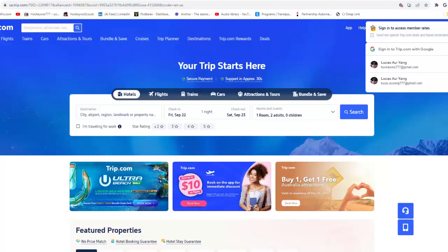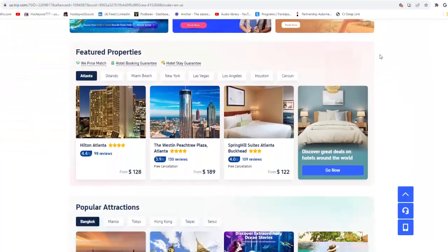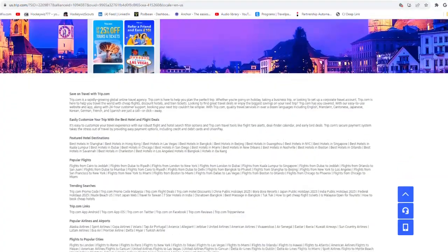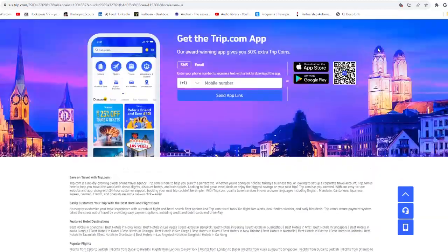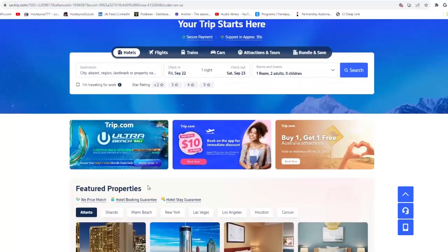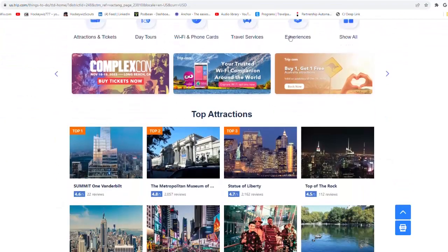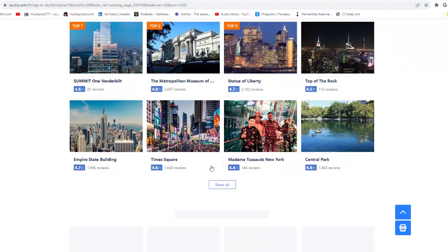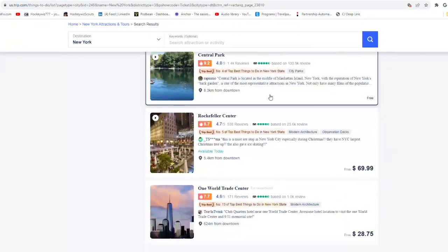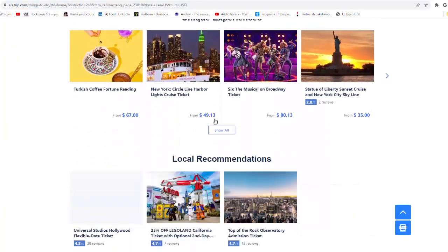Trip.com provides a one-stop travel booking service in 20 languages through their website and mobile app. With more than 1.2 million hotels in 200 countries and regions, Trip.com has built an extensive hotel network, and their far-reaching flight network has over 2 million individual flight routes connecting more than 5,000 cities around the globe. Use Trip.com to plan your trip to New York City and other places worldwide.